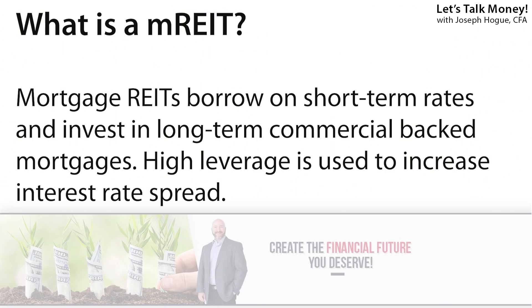While equity REITs — those that invest directly in and own real estate properties — are about 80% of the market, there are also something called mortgage REITs or MREITs. I get a question about one of these MREIT stocks at least twice a day so I wanted to highlight these and tell you why you might want to be careful here. MREITs are companies that invest in real estate mortgages instead of the actual property. They borrow on short-term rates and invest in long-term commercial mortgages, and they use a huge amount of leverage — like ten times their equity or more — to produce those dividend yields of 10% or higher.